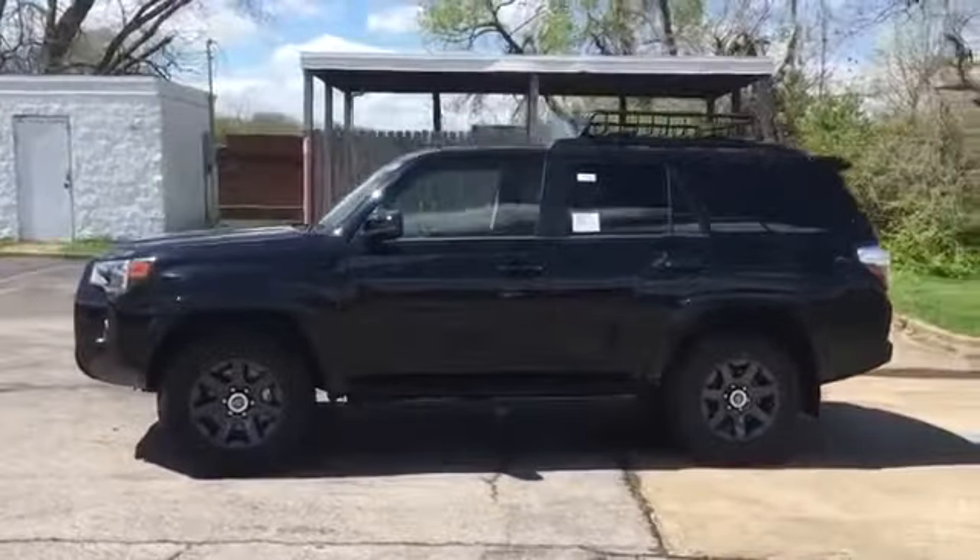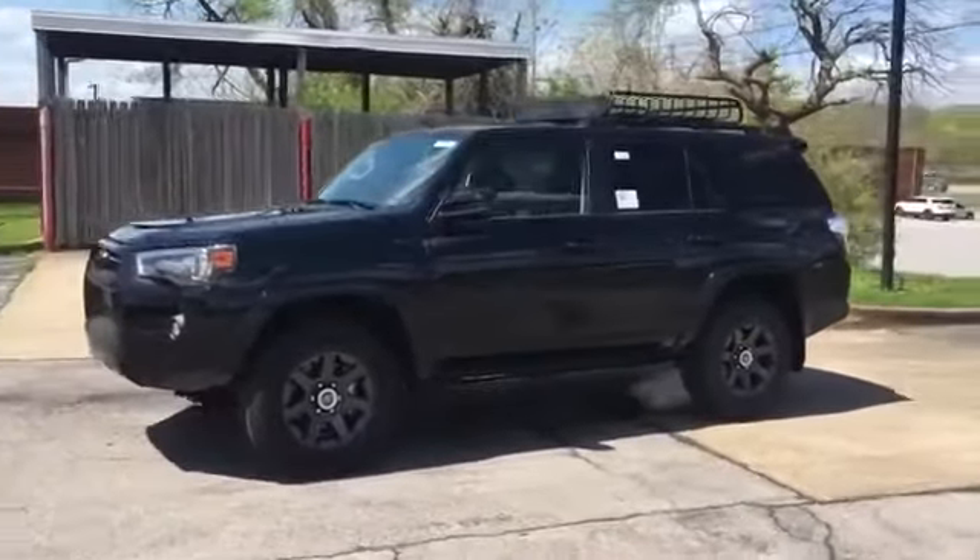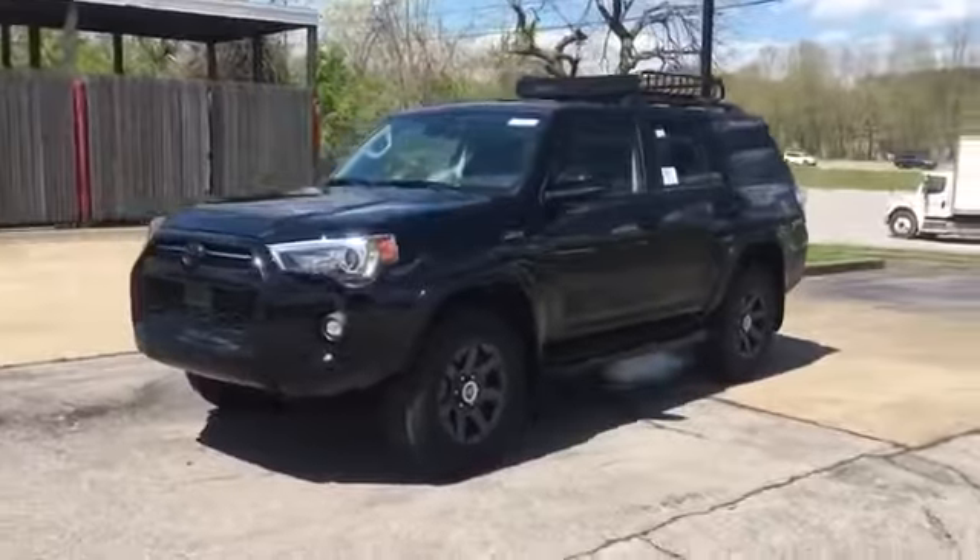Bluetooth, brake assist, keyless start, rear spoiler, keyless entry, front bucket seats.